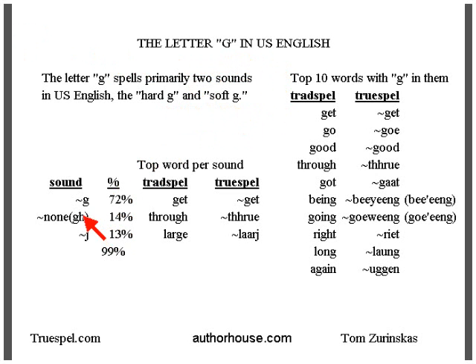The percentages are listed below here. The hard G is predominant — 72% of the times you see the letter G in text pages, it's the hard G, as in 'get.' But 14% of the time, you see a G in combination with the H, as in 'through,' and there is no sound for the letter G.